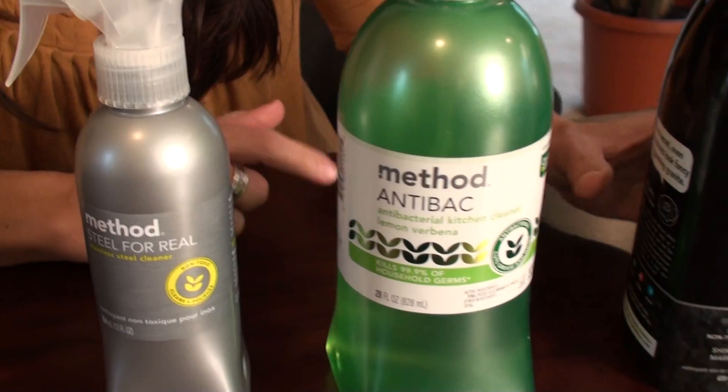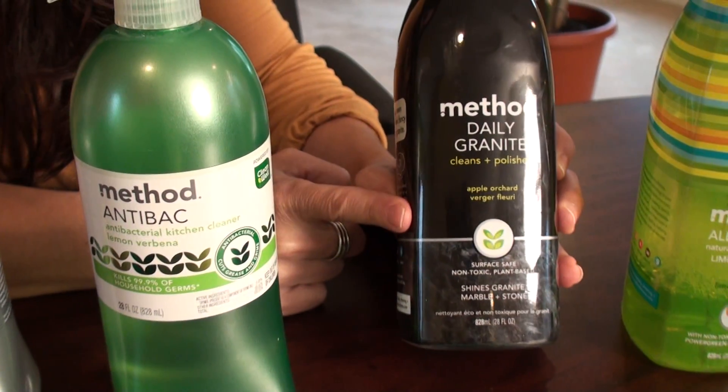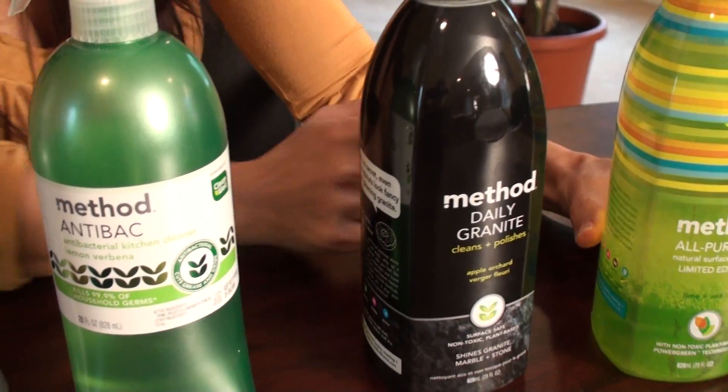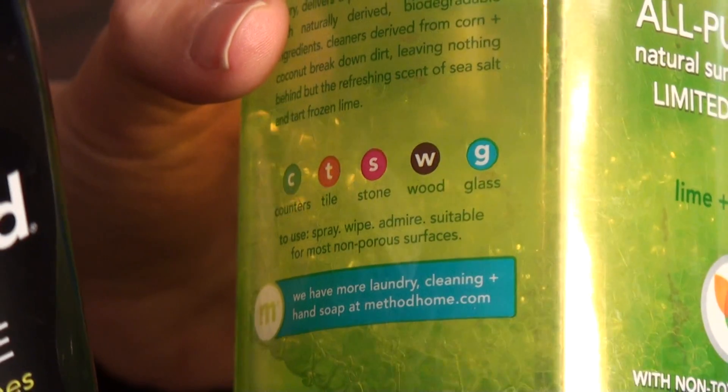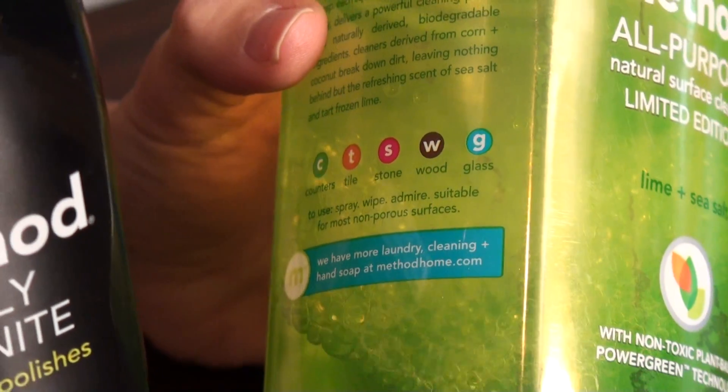This is the granite cleaner. What I love about these items is that they all have a guide on the side so you know what it's safe to use on, and everything is non-toxic. Being a mother, I'm definitely more aware of the chemicals I'm using.